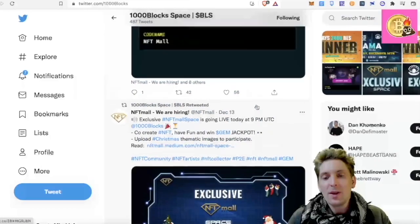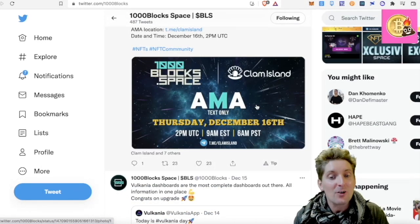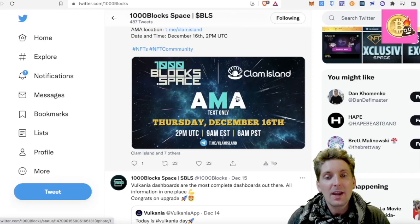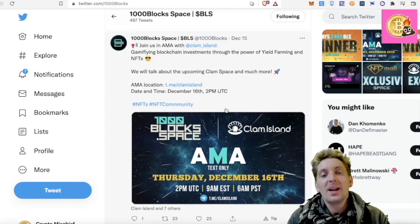We have NFT Mall there. The Clam Island one will be coming out on the 16th of December, which is today. So I can't wait to see what is going to go on with that. Gamify blockchain investments through the power of yield farming and NFTs.